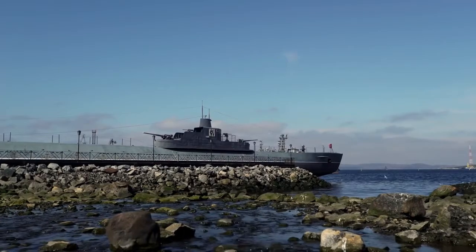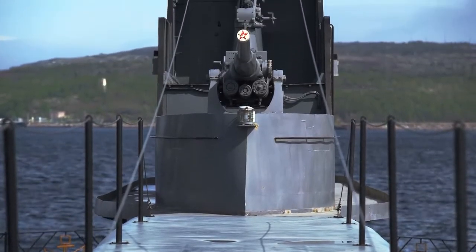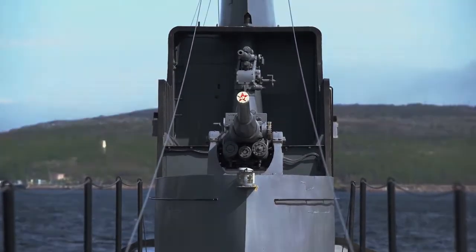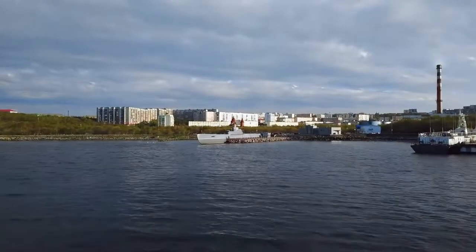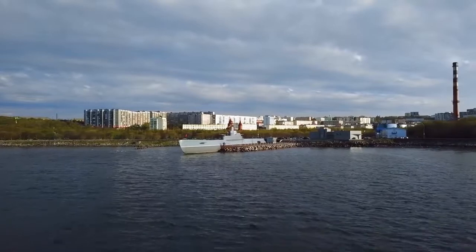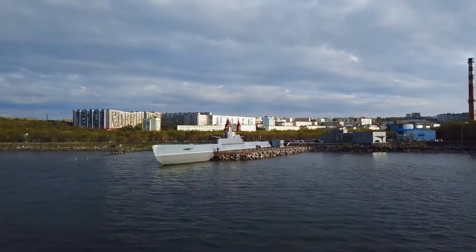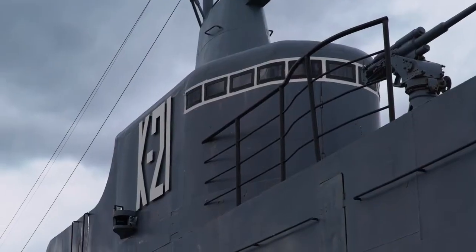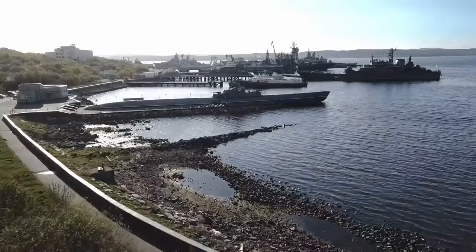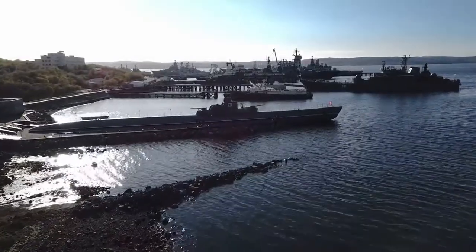Simultaneously, large submarines were to carry out cruiser missions, acting on sea communications in remote areas far from home bases and shores. The technical project of a cruiser and fleet submarine was developed and improved for a further two years. In December 1936, the first three ships were laid down in Leningrad. This series of submarines received the number 14, and in the Navy they were designated as the K-Class.